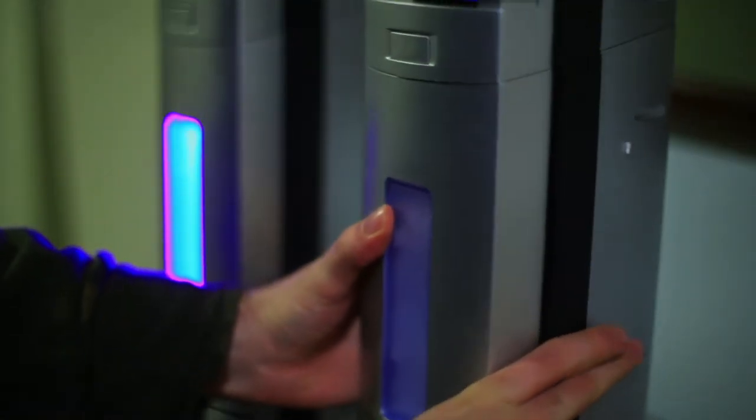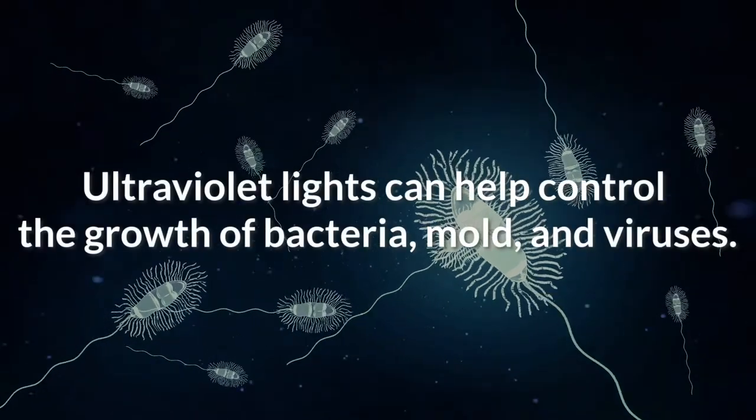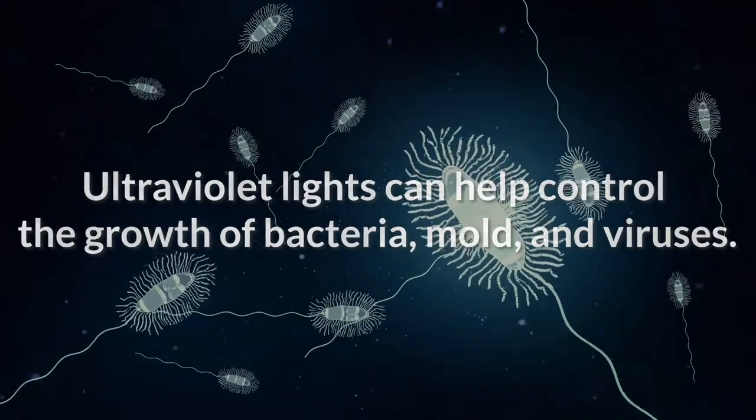Want to supercharge your HVAC system? Install a germicidal light. These lights emit UV rays that can help control the growth of bacteria, mold, and viruses.